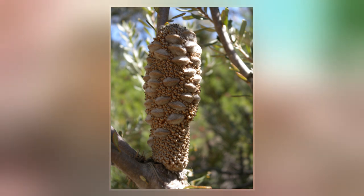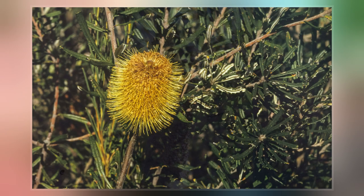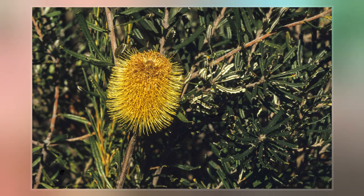It is frost-tolerant in cultivation, but copes less well with aridity or humidity, and is often short-lived in gardens.